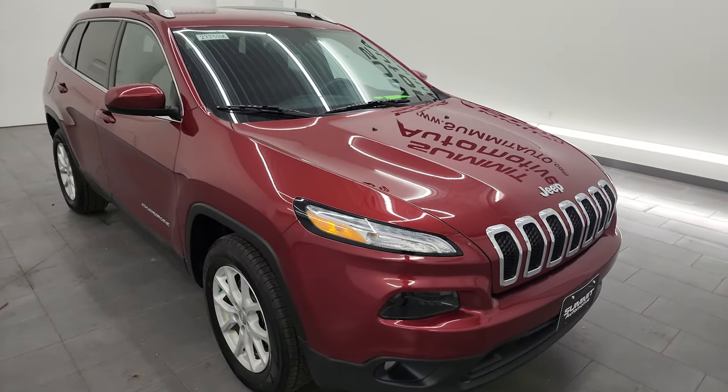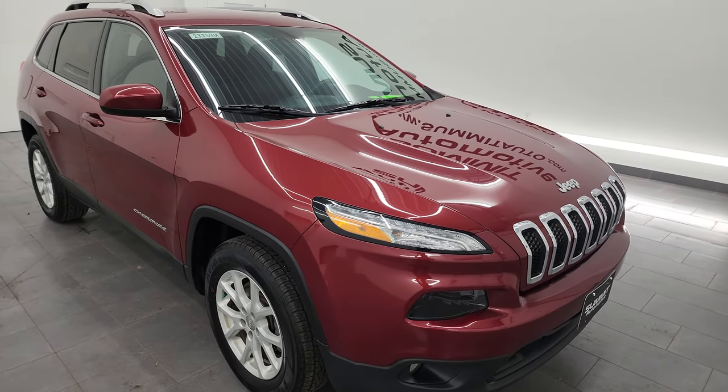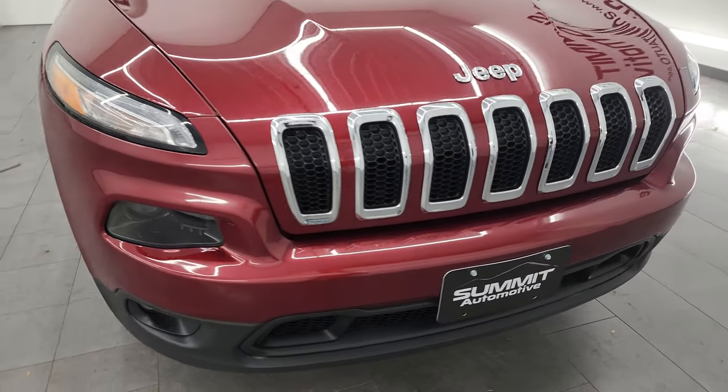This Cherokee has been fully safetyed and inspected by our service shop, has a fresh oil and filter change. All the fluids have been checked and topped off. It has four brand new tires and it is 100% ready to go.